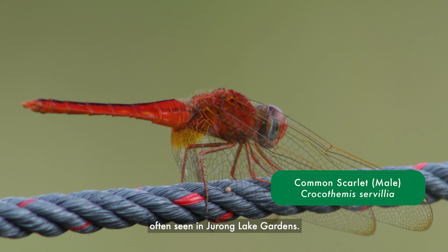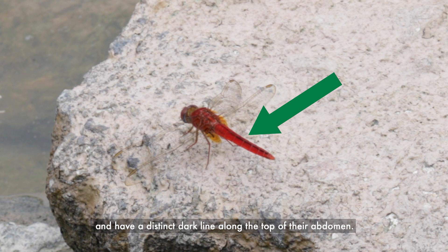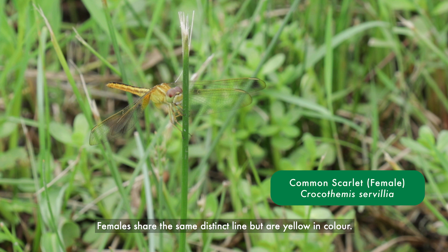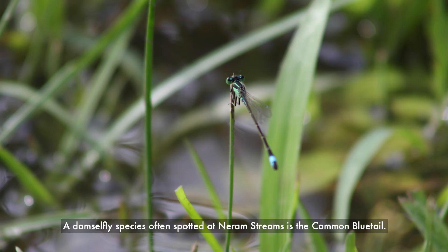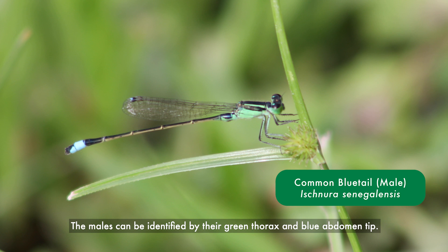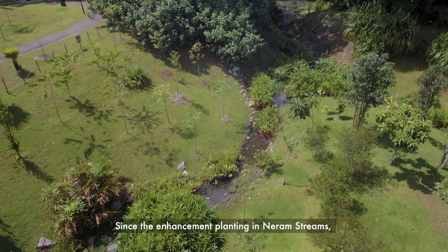The common scarlet is another dragonfly species often seen in Jurong Lake Gardens. It is also one of the largest species among the red-coloured dragonflies. The males are red from head to tail and have a distinct dark line along the top of their abdomen. Females share the same distinct line but are yellow in colour. A damselfly species often spotted at Niram Streams is the common blue tail. The males can be identified by their green thorax and blue abdomen tip.